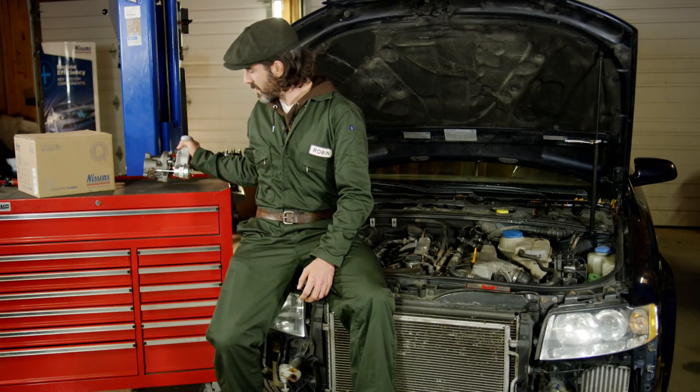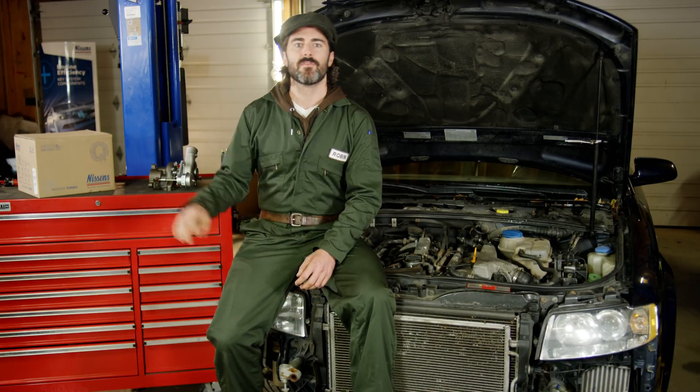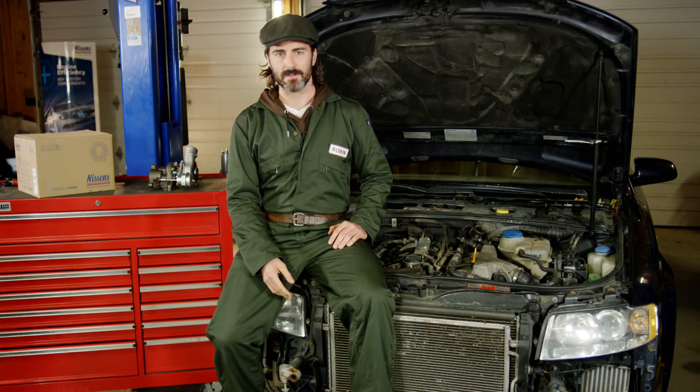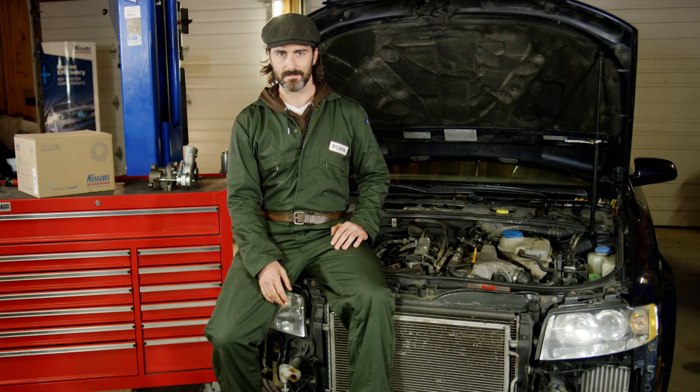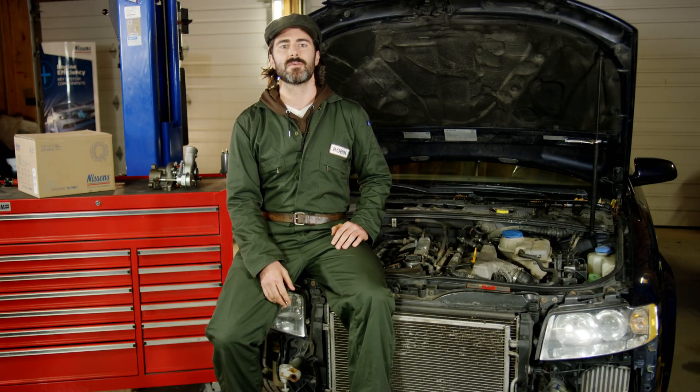In my previous videos, we've reviewed some of the most common turbo failures, including their symptoms and root causes. Now we will review the major spots for the necessary diagnostics of the vehicle. In further videos of this series, I'll be happy to share some hands-on tips on how to perform some of the troubleshooting in a simple yet inexpensive way.